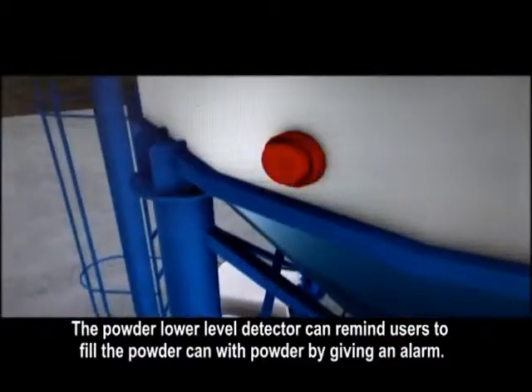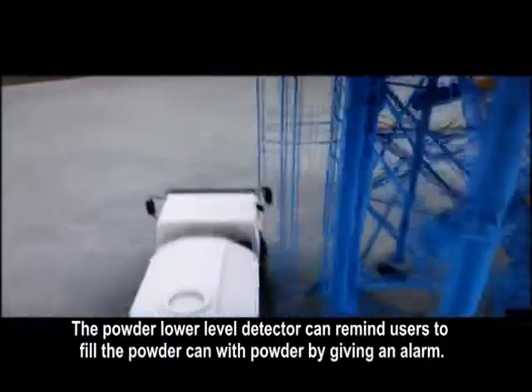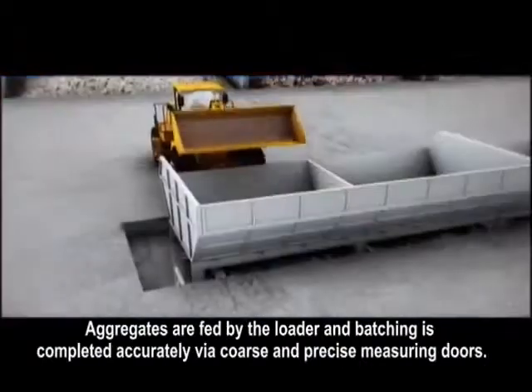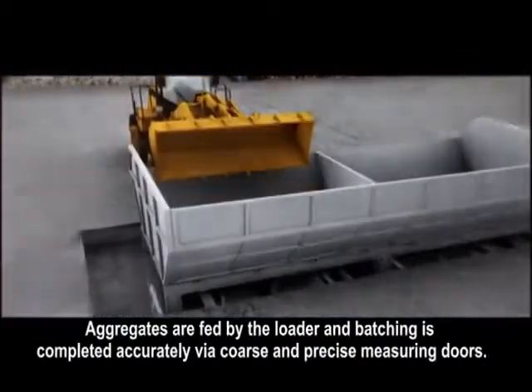The powder lower level detector can remind users to fill the powder can with powder by giving an alarm. Aggregates are fed by the loader and batching is completed accurately via coarse and precise measuring doors.